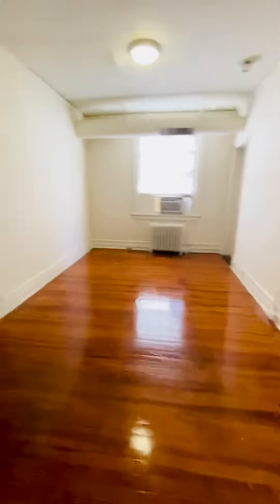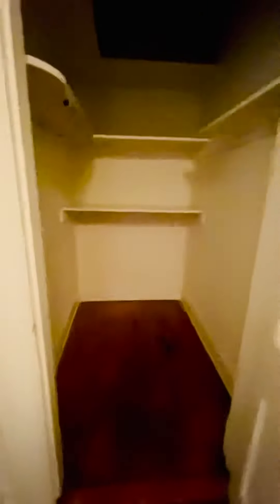It's the living room here. We have a huge closet here.